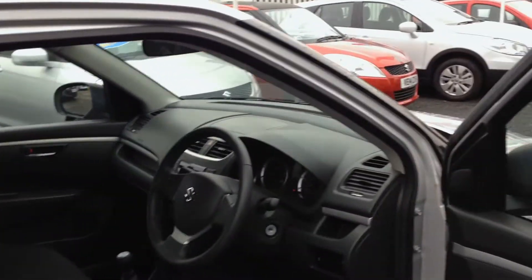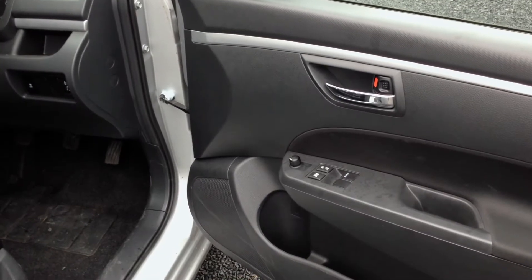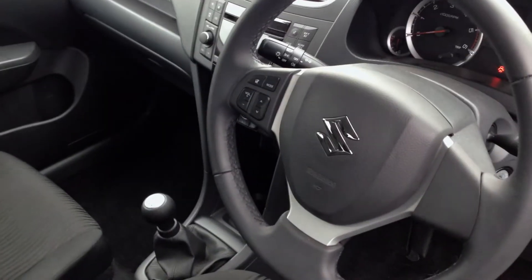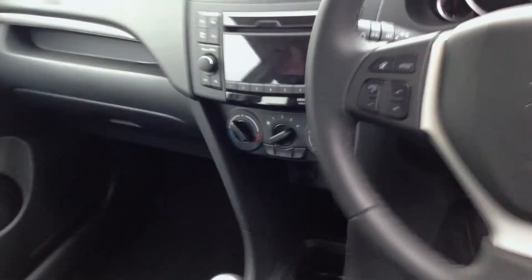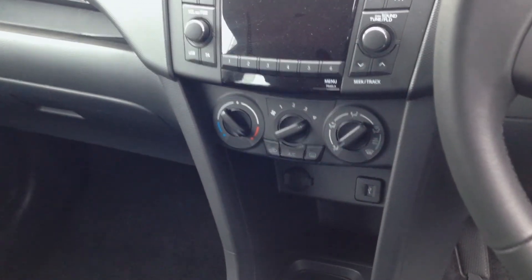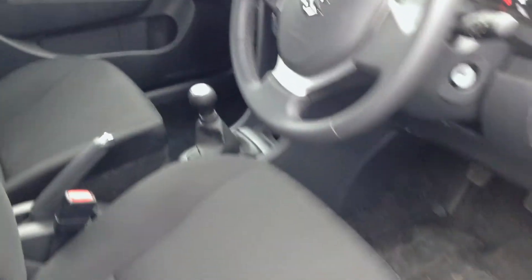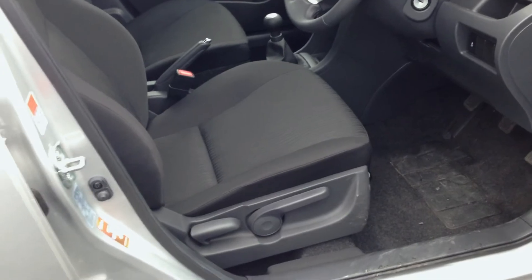Quickly showing you into the vehicle, you can see it's got the full front electric windows with electric mirrors and CD player and radio controls on the steering wheel. This car also comes with air conditioning as standard and a USB port with height adjustable seat on the driver's side.